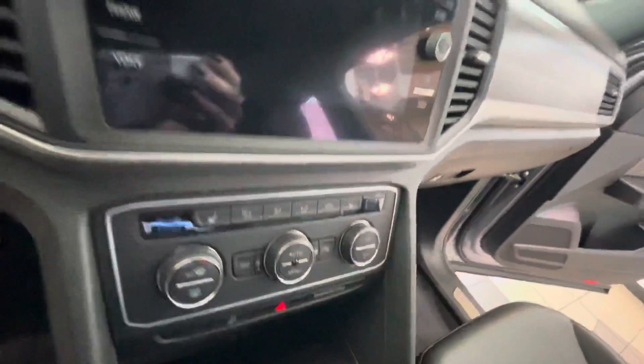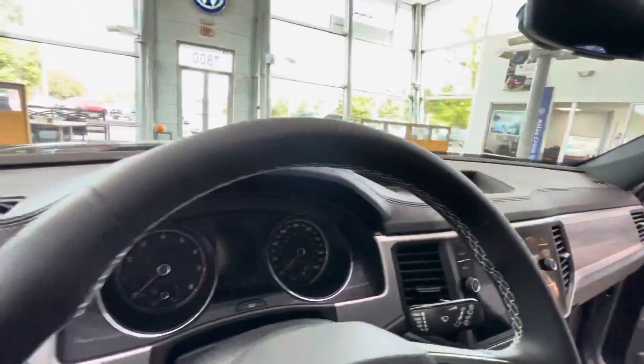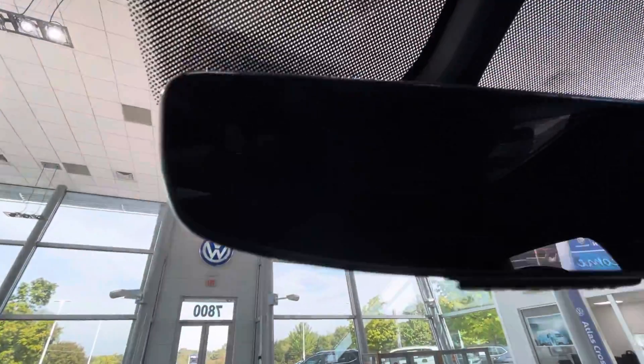You're going to be able to have wireless charging and wirelessly connect to Android Auto and Apple CarPlay. It's going to have the upgraded touchscreen monitor, adaptive cruise control, blind spot monitoring, and front and rear assist as well.